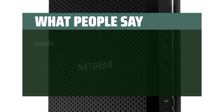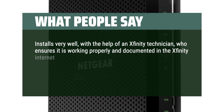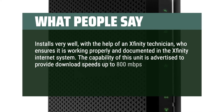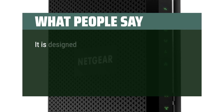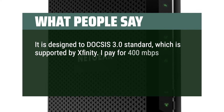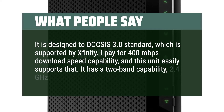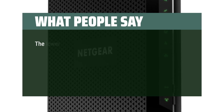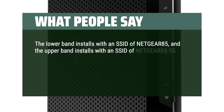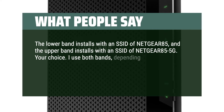What people say: Installs very well with the help of an Xfinity technician, who ensures it is working properly and documented in the Xfinity internet system. The capability of this unit is advertised to provide download speeds up to 800 Mbps, well beyond my requirements. It is designed to DOCSIS 3.0 standard, which is supported by Xfinity. I pay for 400 Mbps download speed and this unit easily supports that. It has dual-band capability — 2.4 GHz and 5 GHz. The lower band installs with an SSID of Netgear 85, and the upper band with Netgear 85-5G. I use both bands depending on the device being supported.